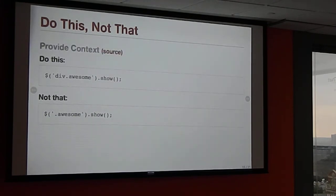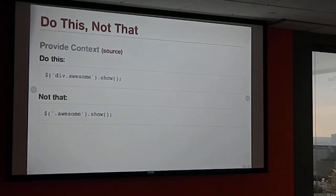Another tip is to provide context. jQuery performs better when you give it a little context. If you try to find 'div.awesome' rather than just '.awesome', jQuery can first narrow down by all divs in the document and then look for the class. Versus searching for '.awesome' traverses the whole document. Obviously sometimes you want any element with that class, but if it makes sense for your application, providing context makes jQuery faster.